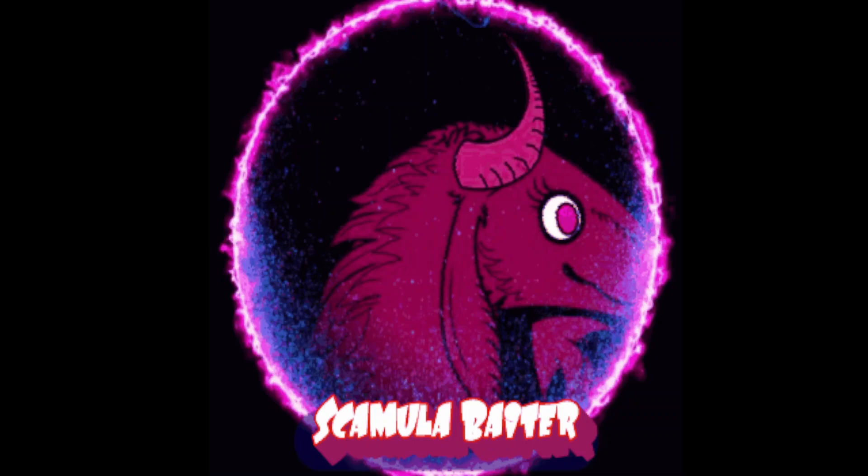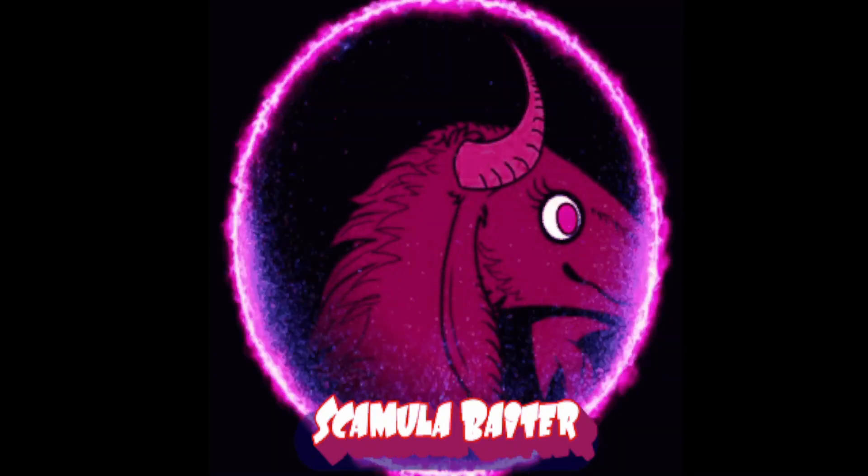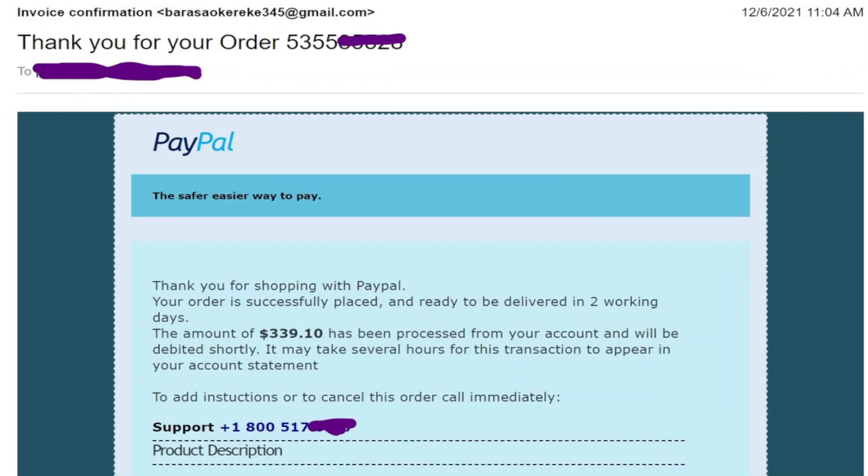On our company's server, I can see that yesterday you made a new account in PayPal, and from that account you made a purchase of Bitcoin. I've never used Bitcoin in my life. Maybe that means someone is trying to use your personal information to make a purchase — that is why you don't know about that connection right now.